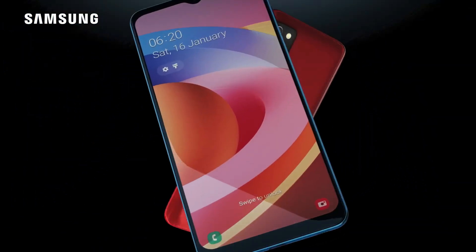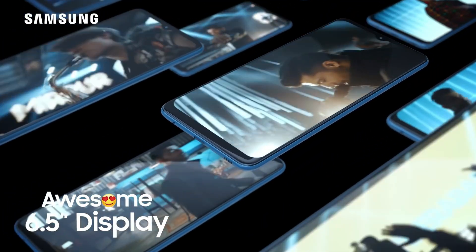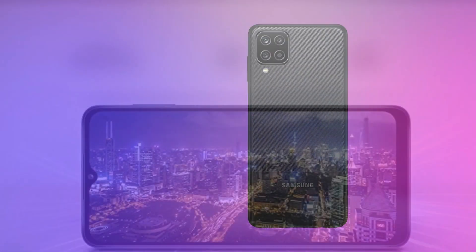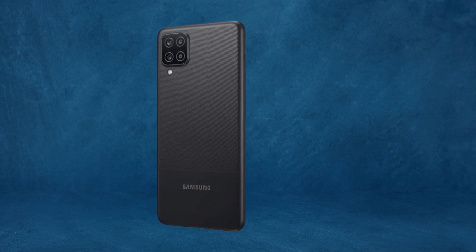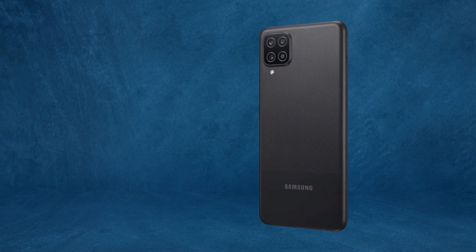There are a few downsides to the Galaxy A12. With just 3GB of RAM and 32GB storage on-board, the software experience isn't by any means fast. You can, of course, increase that via microSD. The budget Galaxy phone also comes with Android 10, One UI 3.1 out of the box, but you can upgrade it to Android 11 right away.